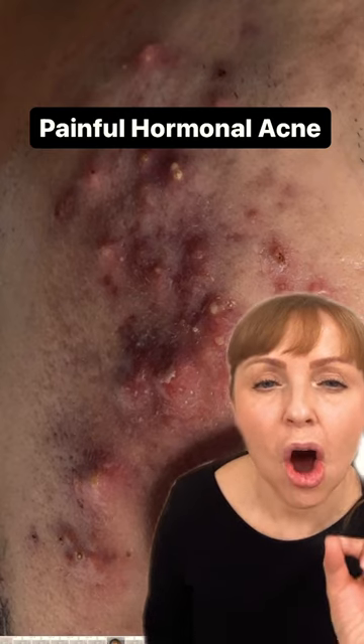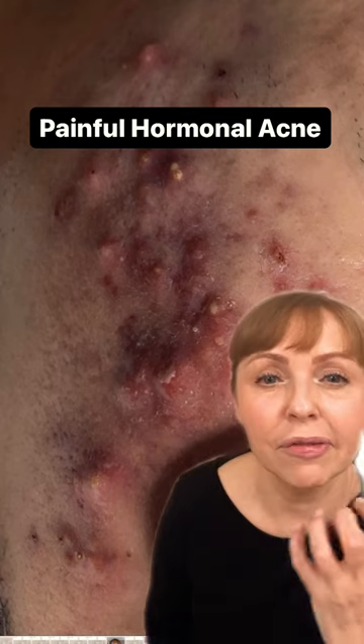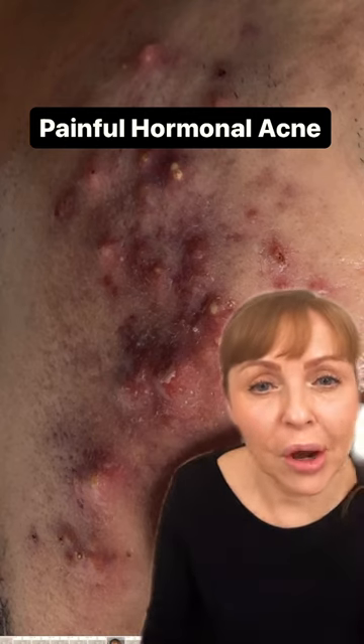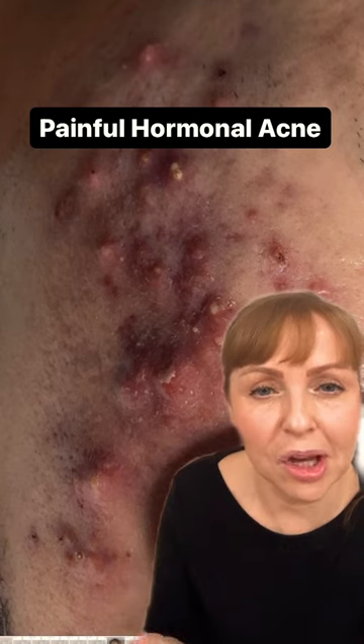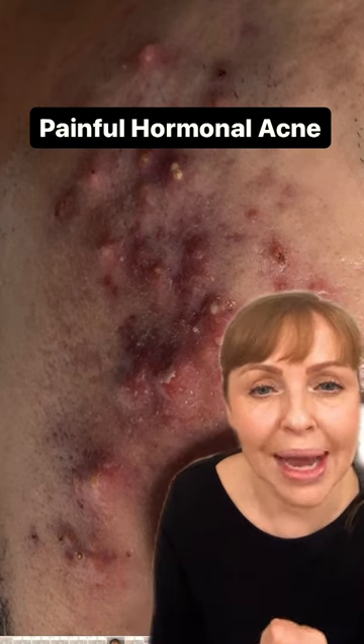It's the overabundance of the male hormone testosterone that makes this kind of acne formation worse. So if you're going to the gym, you're pumping iron, you're doing those weights, you are stimulating that male hormone. It's not the cardio, it's the weights.